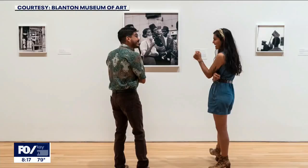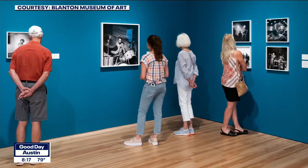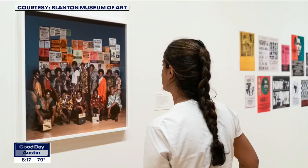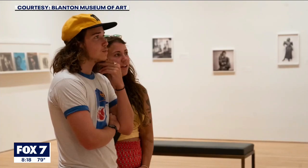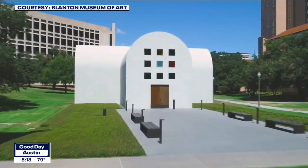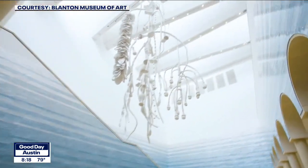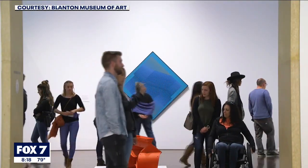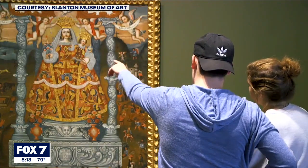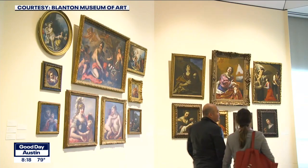He started a modeling agency that featured black models with a very natural look. We also have next to that Suzanne Bocanegra's Valley, which is an immersive video installation with eight screens. It's based on a series of wardrobe tests that Judy Garland did for the film Valley of the Dolls. The artist Suzanne Bocanegra has eight women who are artists and dancers reenacting the wardrobe test — kind of a commentary on women, performance, empowerment, and that sort of thing. So that's the first floor.